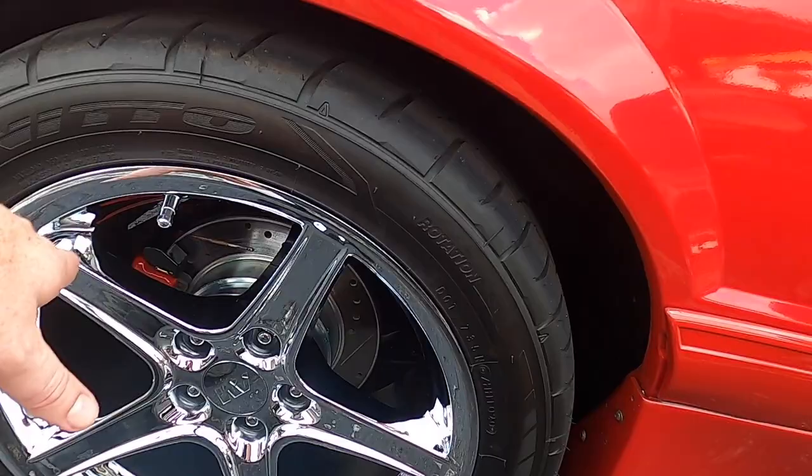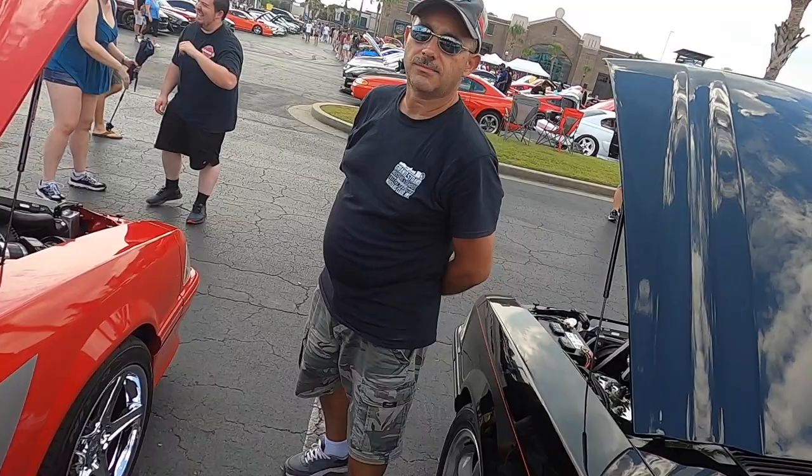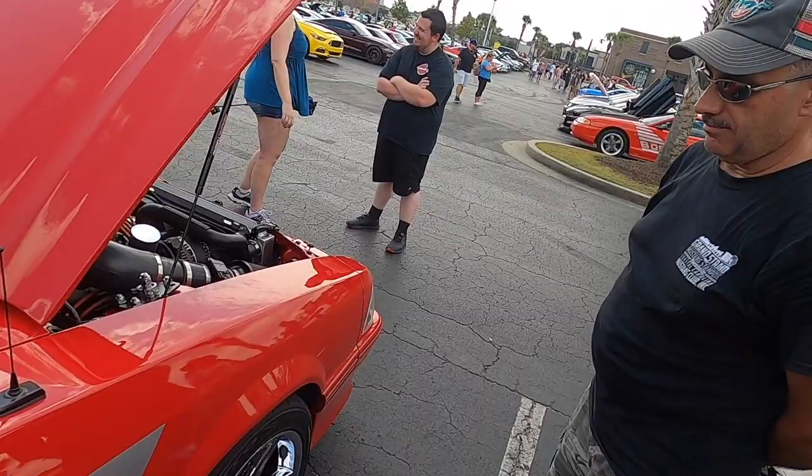You also did five-lug, obviously. Is this a Cobra brake kit or what brake kit? Rear brakes are just the standard GTs in the front of cars. Like, is it 99 to 04 GTs or? 94 to 04. Oh, are they? Okay, I didn't know that. Cool.